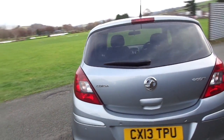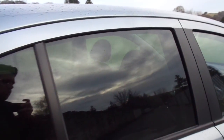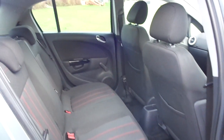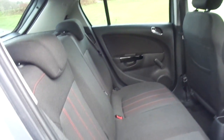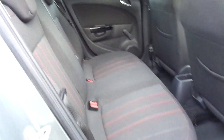This one comes with reversing sensors fitted to it. Coming inside the rear of this 5 door vehicle, as you can see it's nice and easy to get in and out of. Very nice and tidy inside, with black upholstery with red cross stitching.